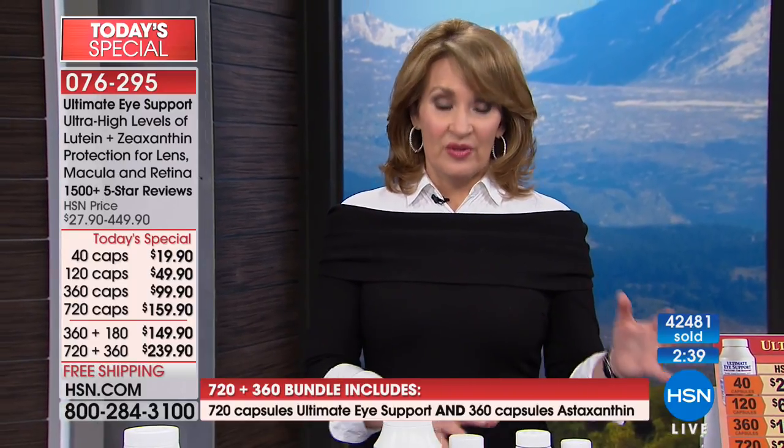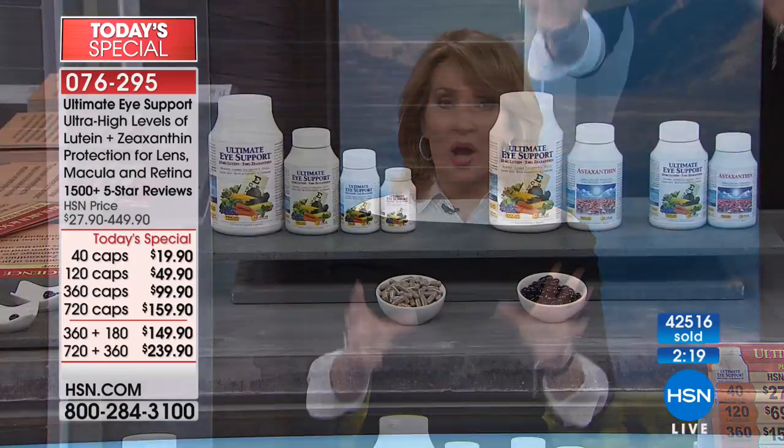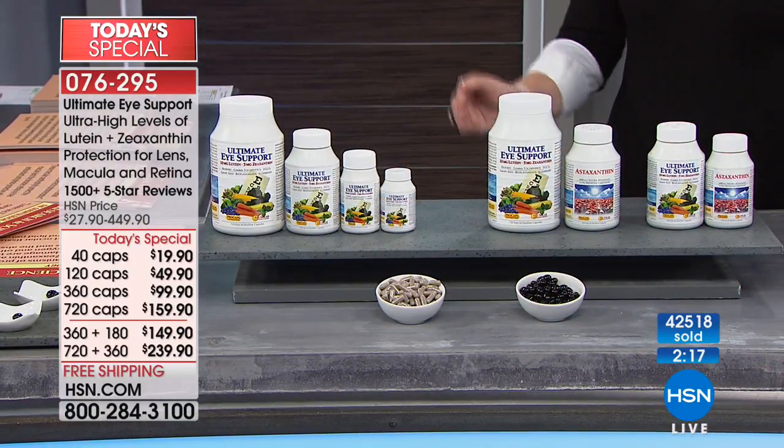A reminder: there's a little more than an hour left in this show, and this is the last show of the year for you to get this product at the value we're offering — it won't happen again until next year. So this is your chance. Log on, pick whatever you'd like — the Ultimate Eye on its own, the bundles, or astaxanthin as a single. There's a 30-day unconditional money-back guarantee, so get it home and be your own judge.